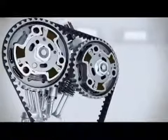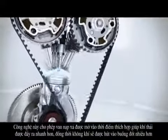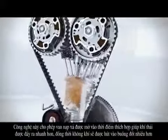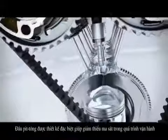Variable valve timing also enables the so-called scavenging process, whenever the intake as well as the exhaust valves are open at the same time. During this process, the combustion gases are flushed out, and in addition it benefits the turbocharger by stimulating it with the airflow.